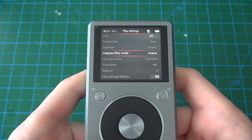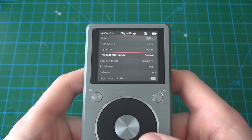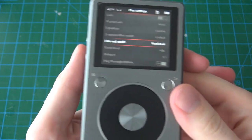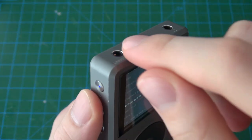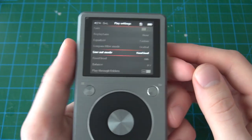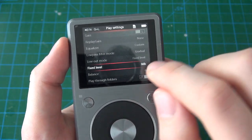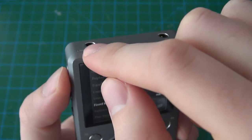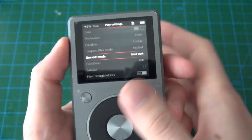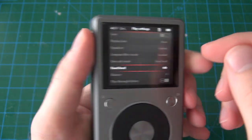For the low-pass filter it gives you two options: gradual and steep. Honestly I haven't noticed much of a difference in the sound, so maybe it's just my headphones, but I've left it at gradual. Line out mode allows you to change the volume control for the second port — if set to fixed level it bypasses the volume control entirely and outputs at full volume. If set to volume adjustable, the volume control has effect over the second port's output.